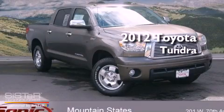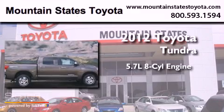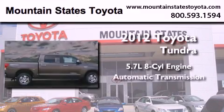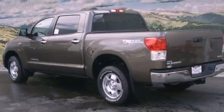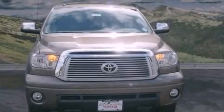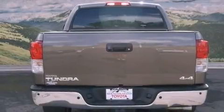This is a brand new 2012 Toyota Tundra. It has a 5.7-liter eight-cylinder engine, an automatic transmission, and four-wheel drive. Features include an off-road package, a power moonroof, a navigation system, a CD player, a leather-wrapped steering wheel, and a bed liner.